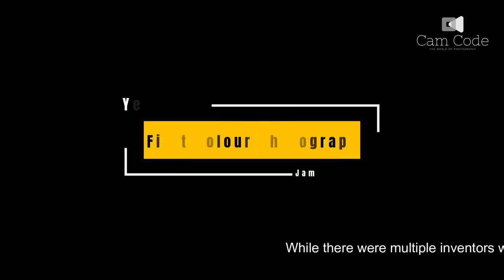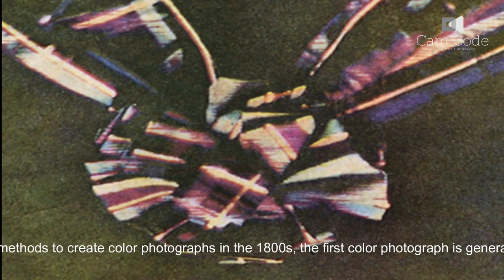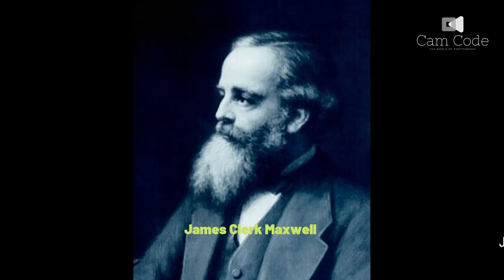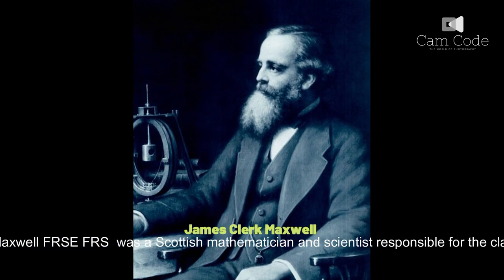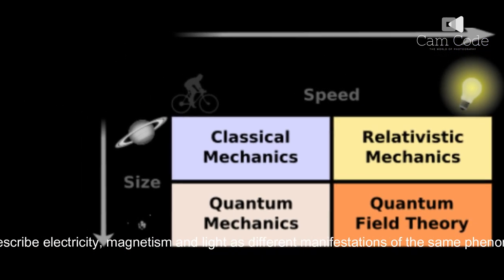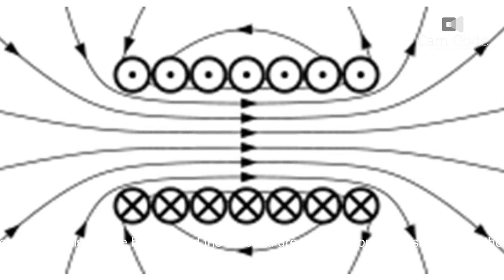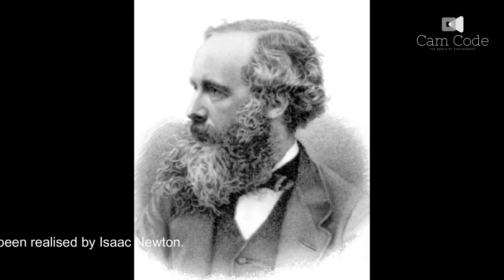While there were multiple inventors working on multiple methods to create color photographs in the 1800s, the first color photograph is generally considered to be unveiled by Scottish physicist James Clerk Maxwell in 1861. Maxwell was a Scottish mathematician and scientist responsible for the classical theory of electromagnetic radiation, which was the first theory to describe electricity, magnetism and light as different manifestations of the same phenomenon. Maxwell's equations for electromagnetism have been called the second great unification in physics, where the first had been realized by Isaac Newton.